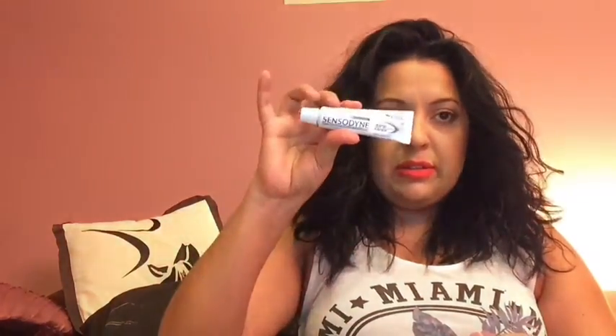I always go with Sensodyne Rapid Relief toothpaste. I'm also bringing the Dr. Jart+ Ceramidin Liquid and the Ceramidin Cream — both in the little travel sizes, which is perfect.